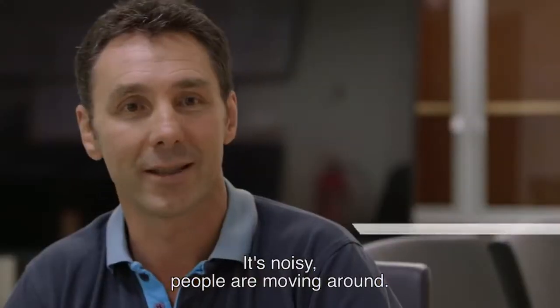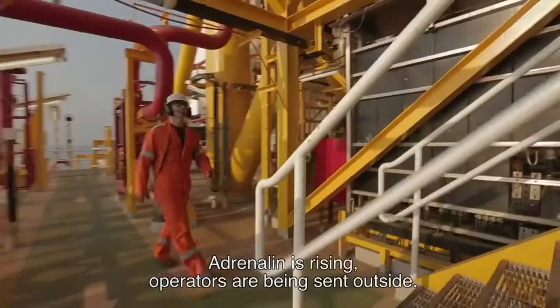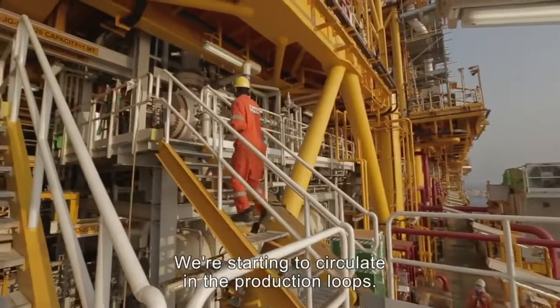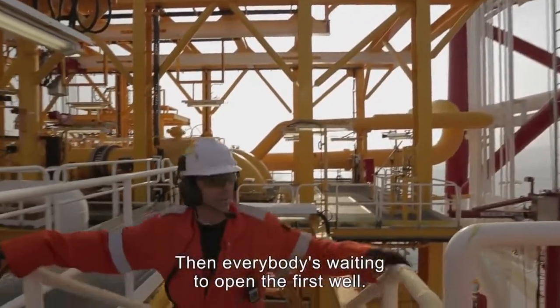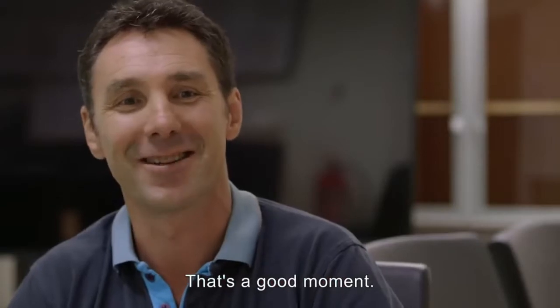There is the noise — we start to circulate. We have a little adrenaline. We have to go to the operators outside and we start to circulate in the production loops. That is really the beginning. And then we are ready to open the first gate, with everyone who is waiting.